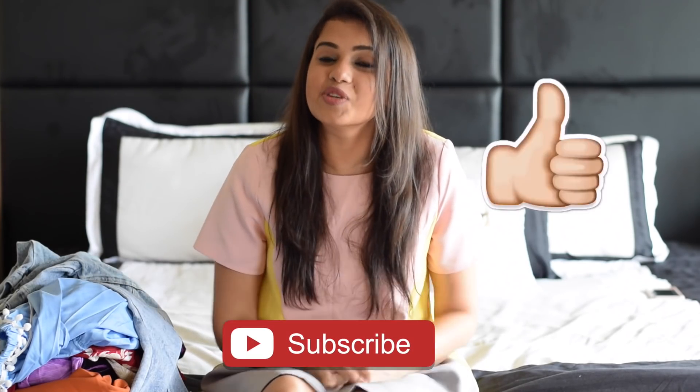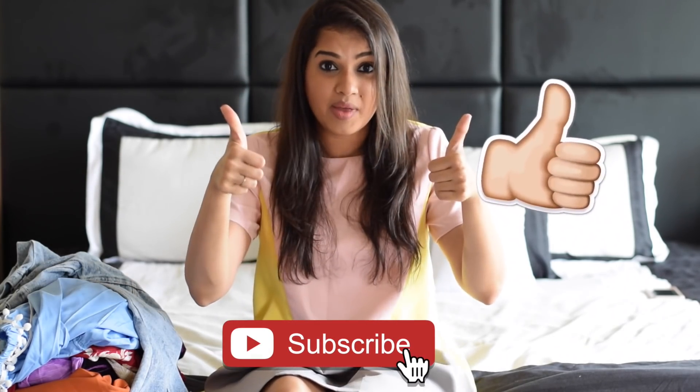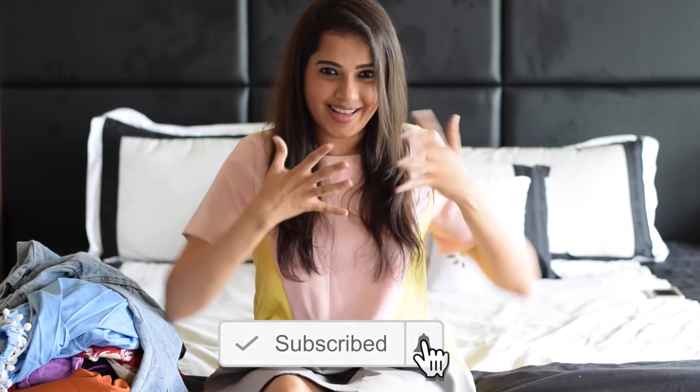Let me know in the comment section below which is your favorite outfit out of all of these. If you like this video, please give it a thumbs up, subscribe to my channel, and stay connected. As I always say, lots of love, hugs and kisses — xoxo, bye!